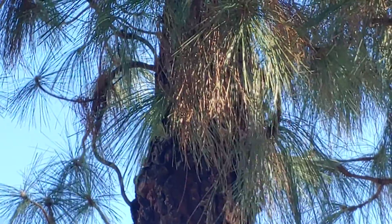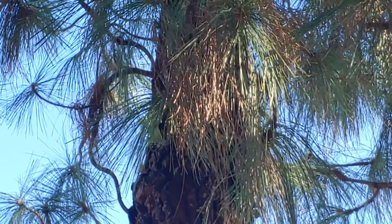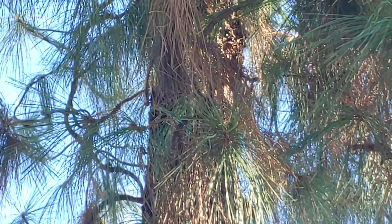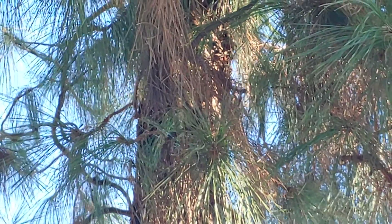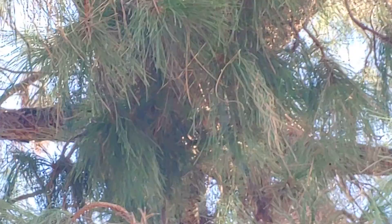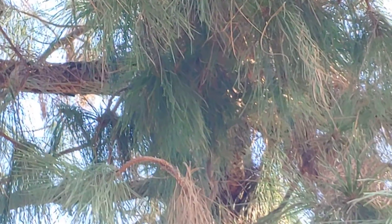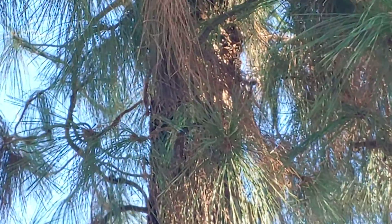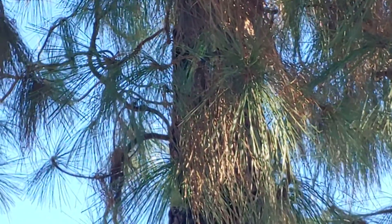I've got this beautiful long-needled pine tree here on the corner of the house — it is so beautiful. We had it trimmed a few years ago and it's just been a wonderful addition to the property. Look at those long needles!